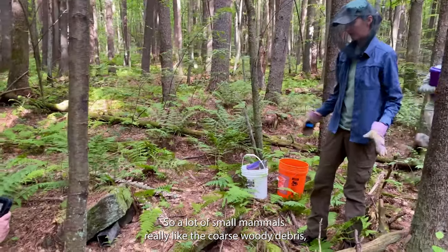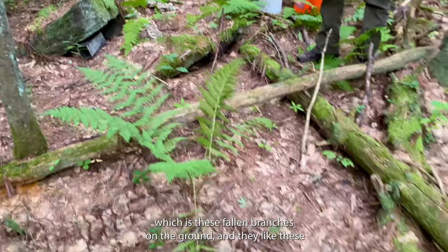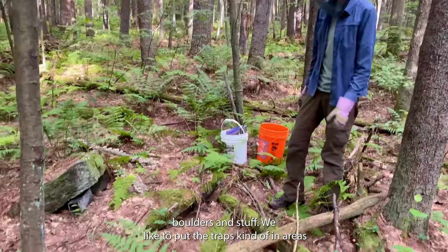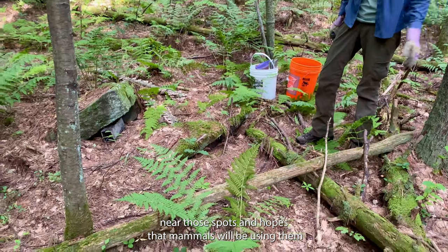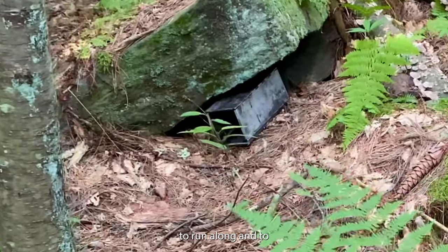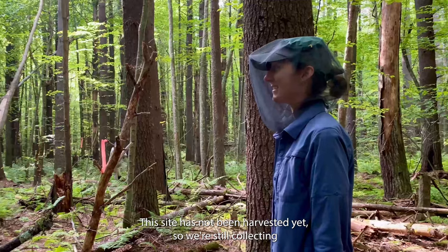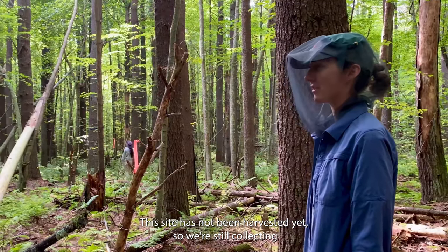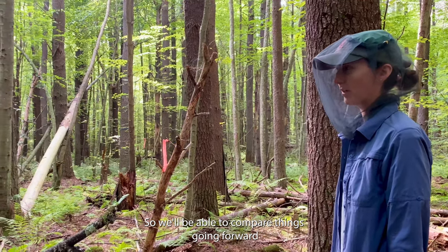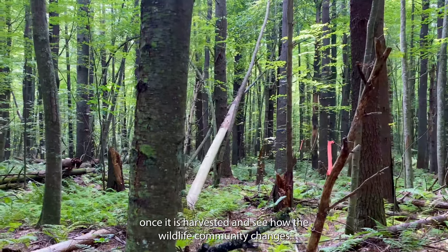A lot of small mammals really like coarse woody debris — the fallen branches on the ground — and they like boulders and similar features. We place the traps near those spots in hopes that mammals will be using them to run along and find their way into the trap. This site has not been harvested yet, so we're still collecting baseline data here, and we'll be able to compare things going forward once it is harvested to see how the wildlife community changes.